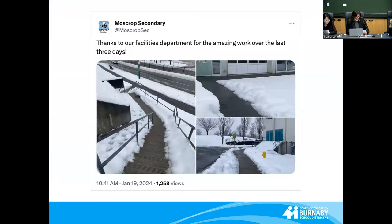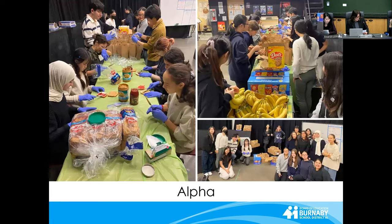The work of facilities crews, who were out before dawn clearing the snow for days, was deeply appreciated, as seen here at Moskrop Secondary. During the cold snap, leadership students at Alpha Secondary helped out by making over 100 bagged lunches for shelters.